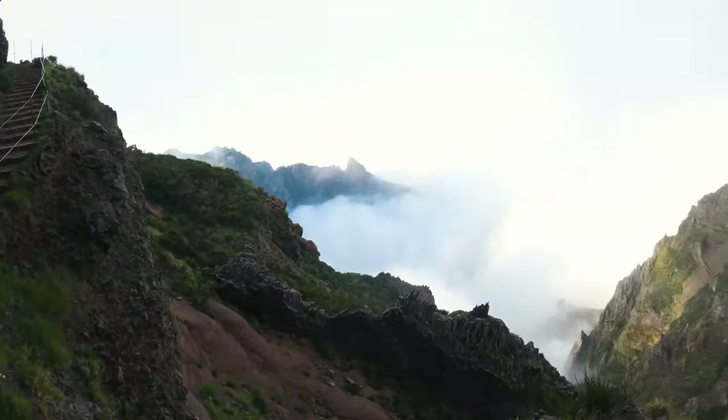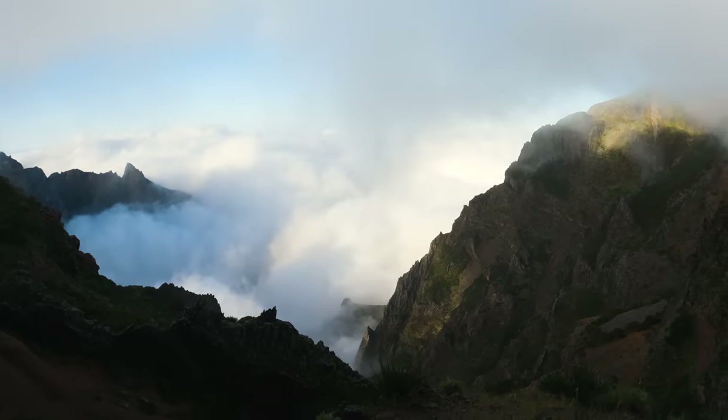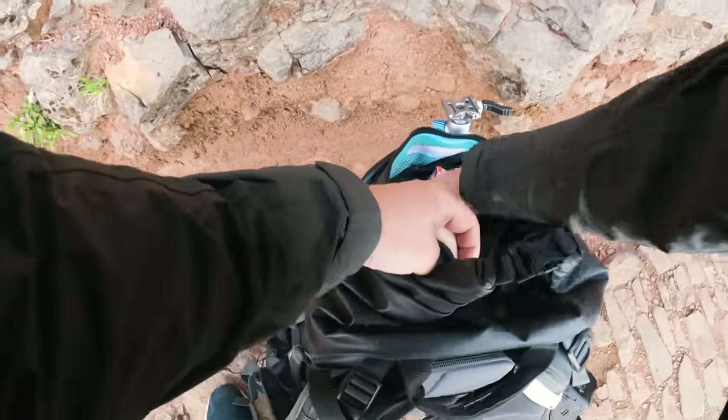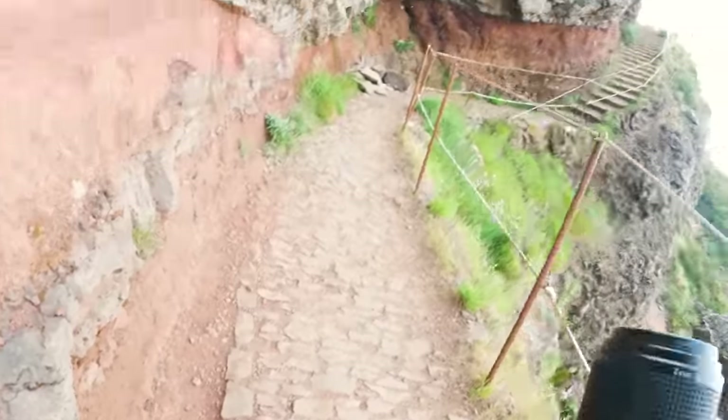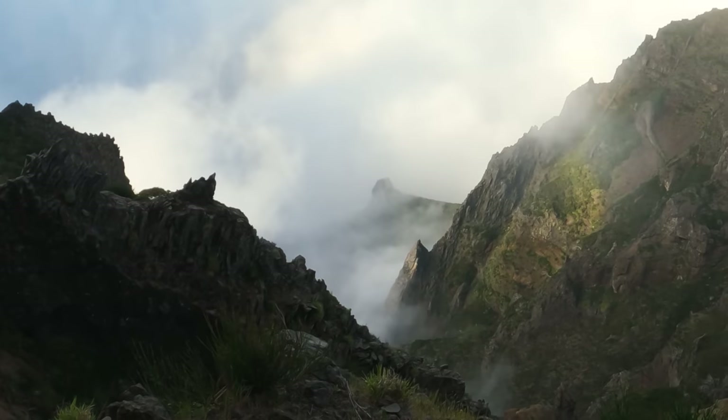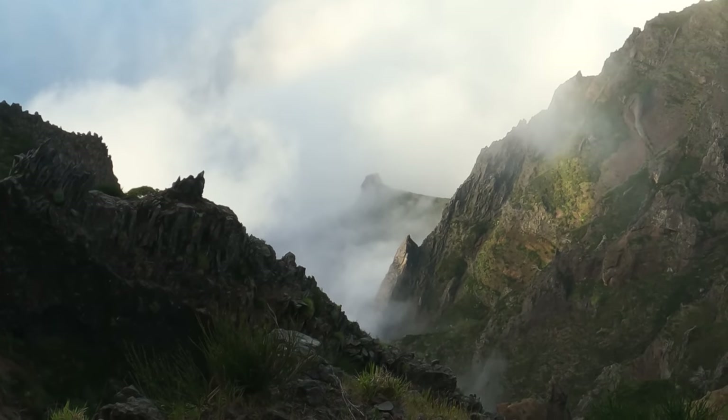I think I found a shot again — this is going to happen a lot. Love that spire down there. I don't know if you can see it with the GoPro, but it looks really cool.